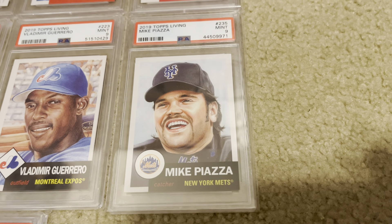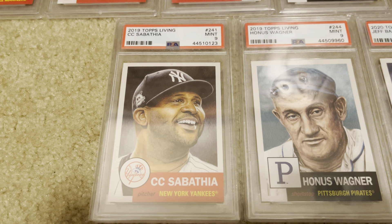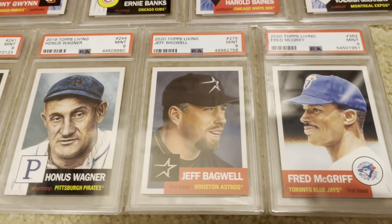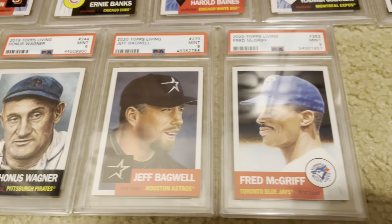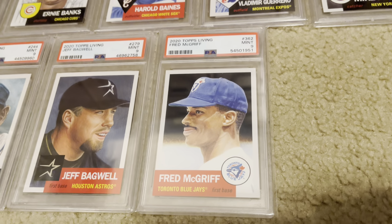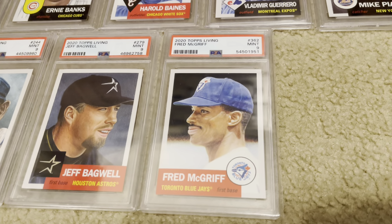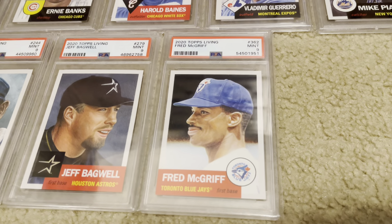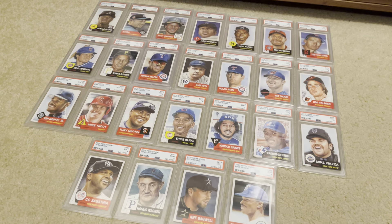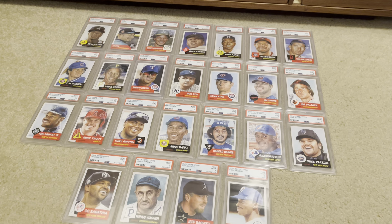Mike Piazza. Last row: CC Sabathia, who I think is going to get in when he's eligible — maybe not the first year, but he's definitely going to be a Hall of Famer with 3,000 strikeouts. Then Honus Wagner, Jeff Bagwell. Now we're into 2020 Topps Living. The card I got today that inspired this was Fred McGriff right there — that's actually the lowest print run of any I have. A cool thing about this set is there are definitive print runs on each card. McGriff is 1,900-something, versus say Mickey Mantle which is like 14,000, so print runs can vary greatly. Once they're done each week they're done, so it's kind of neat how many there are.